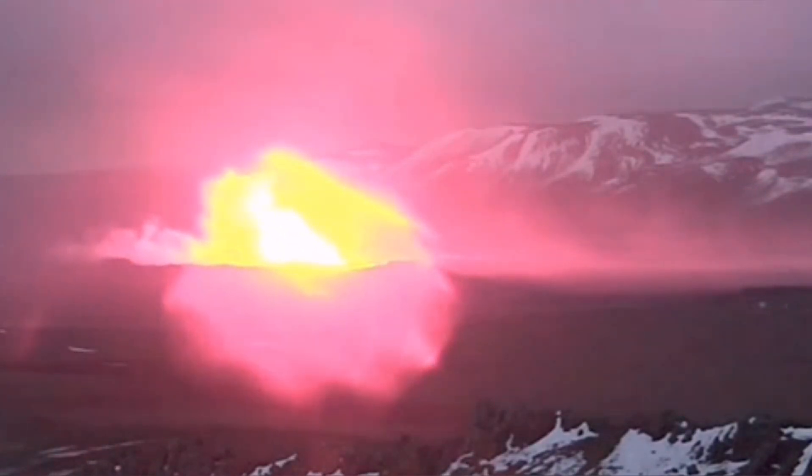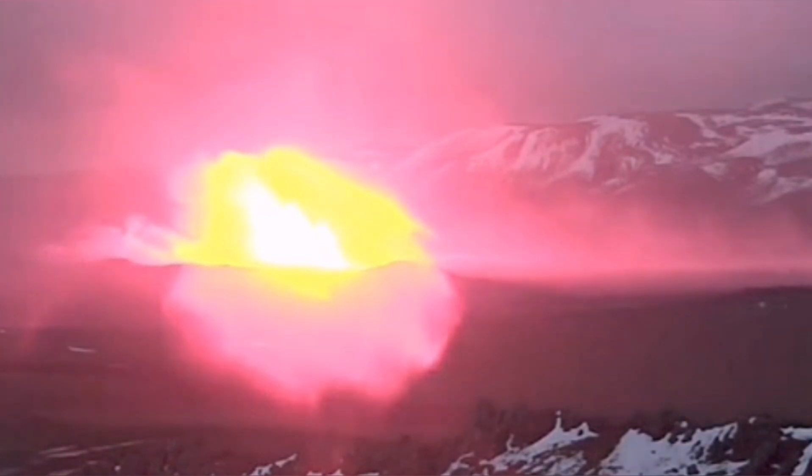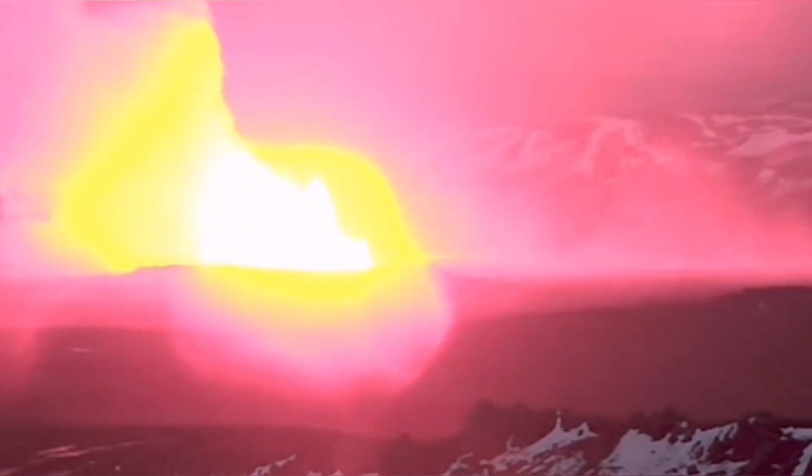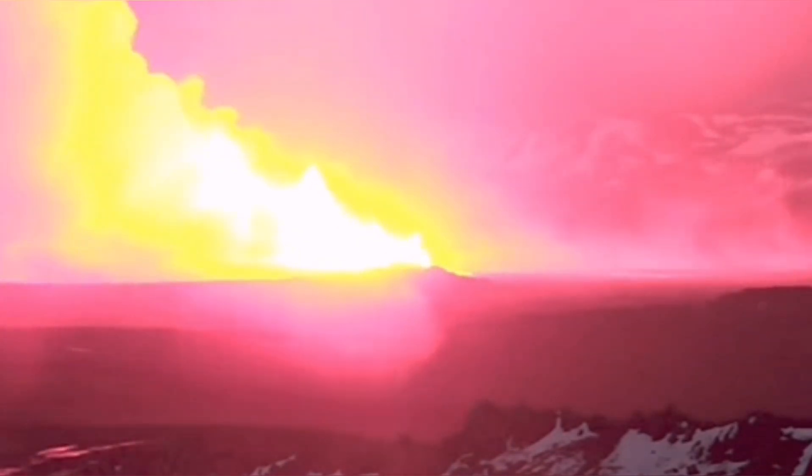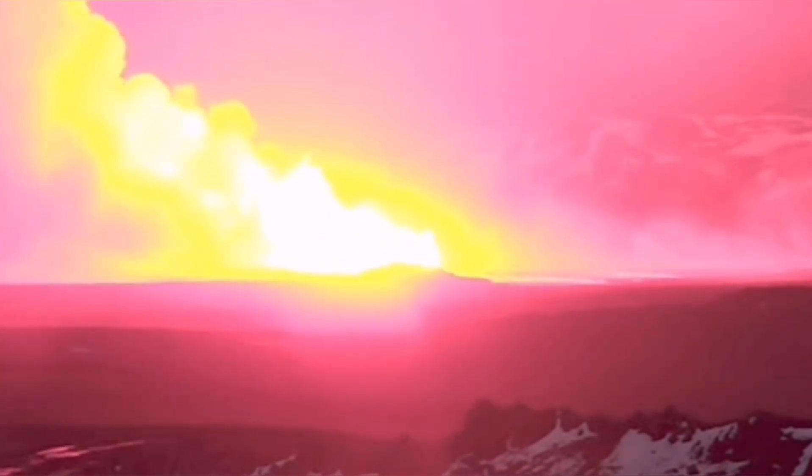The second fissure followed in a different direction, toward the right. As you can see here, the second fissure opened — and that was the moment that this fissure opened.